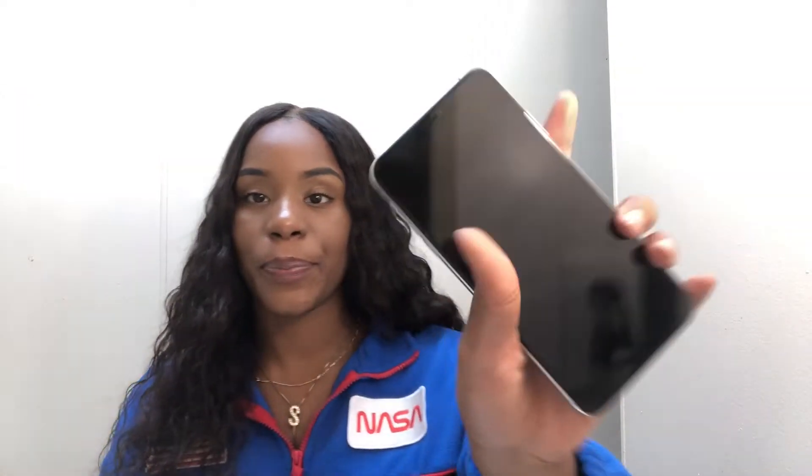What's up YouTube, it's Sharia Denae — you already know the vibe. Today we are doing the 'What's on my iPhone XS Max' video. I got it in silver. I had a small phone before — I had the 8, which is what I'm recording off of right now. I went to a much bigger phone, so I like it.